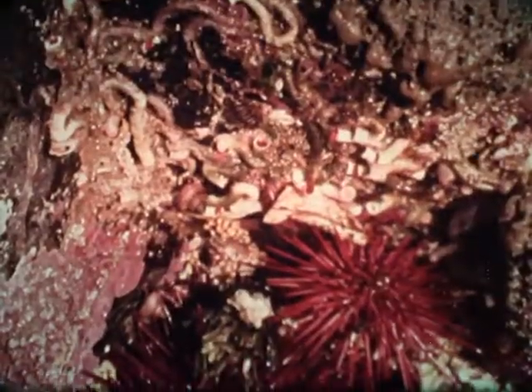The outer rock pools of the Pacific coast provide homes for a host of exciting animals, many of which are seen only during very low tides.